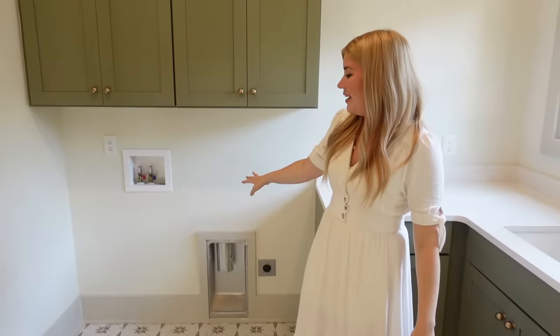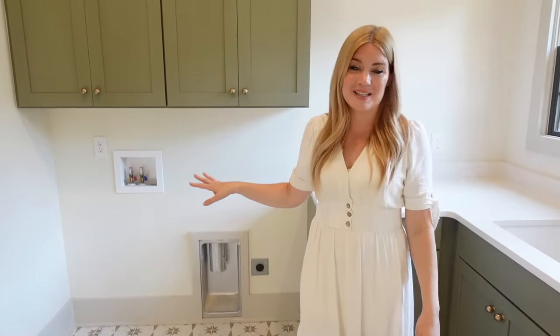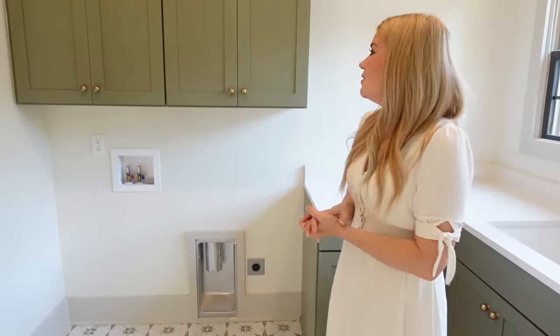I'm excited to get our washer and dryer in here — they're currently down in the basement and we are actually using them. Our contractor hooked them up for us so that we can use them, but we'll be moving them up here pretty soon. I'm excited to use this space.